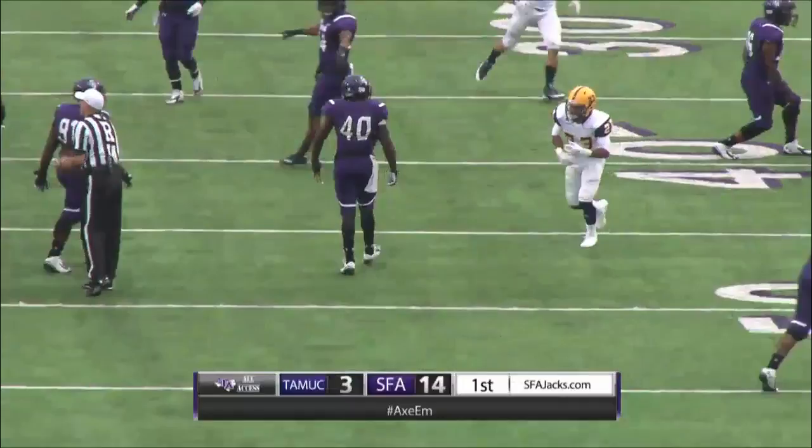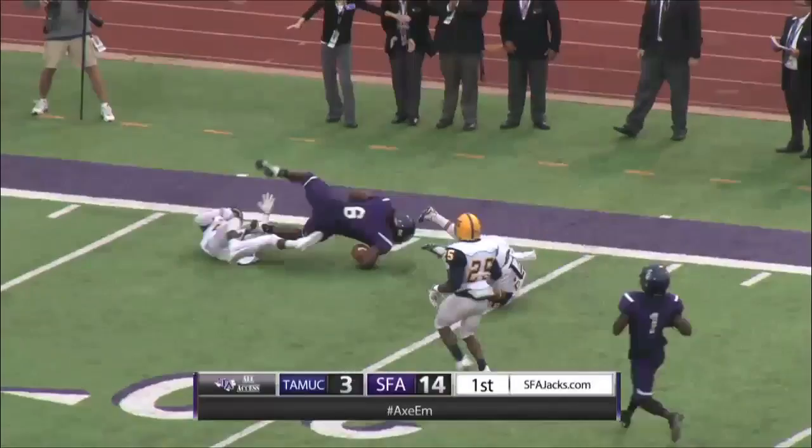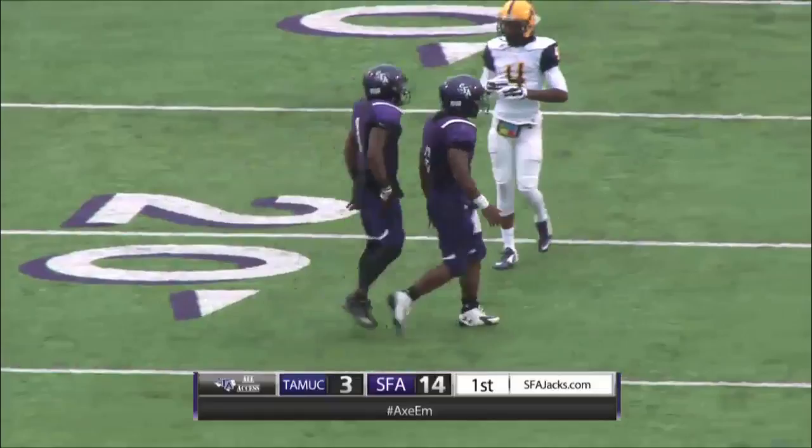Two receivers to the right, give it to Johnson inside — Gus with a crease, 40, 45, 50 — Johnson with a man to beat, Gus, stiff arm, down to the 20-yard line goes Gus Johnson. And that will put Gus right at the 100-yard mark on the afternoon.